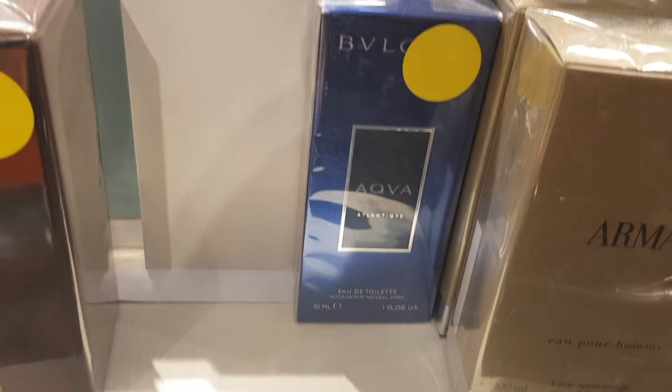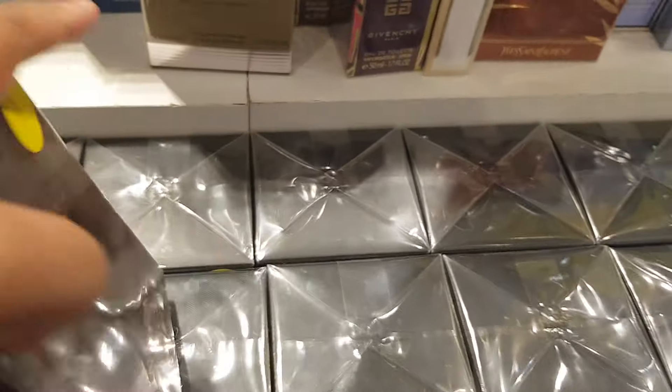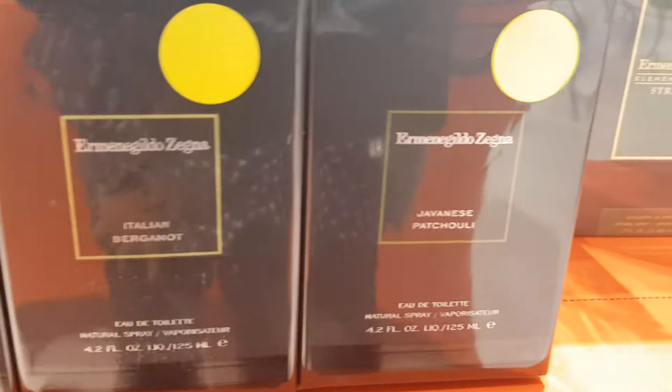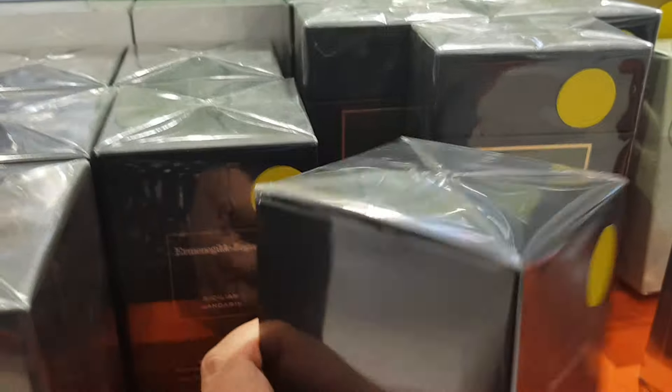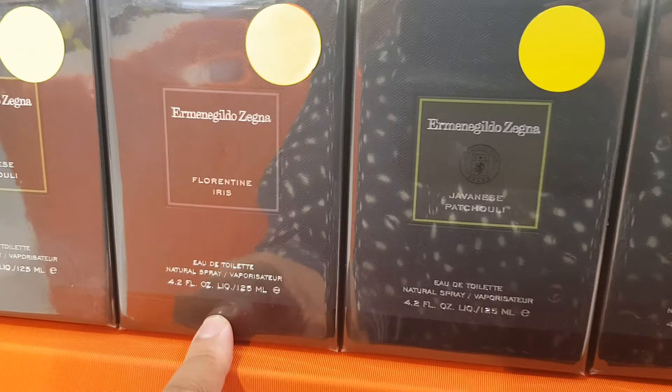Bvlgari Aqua Atlantique, Dolce & Gabbana Intenso, and then they have some more Zegna stuff. Wonder how much these are — Javanese Patchouli — no price.